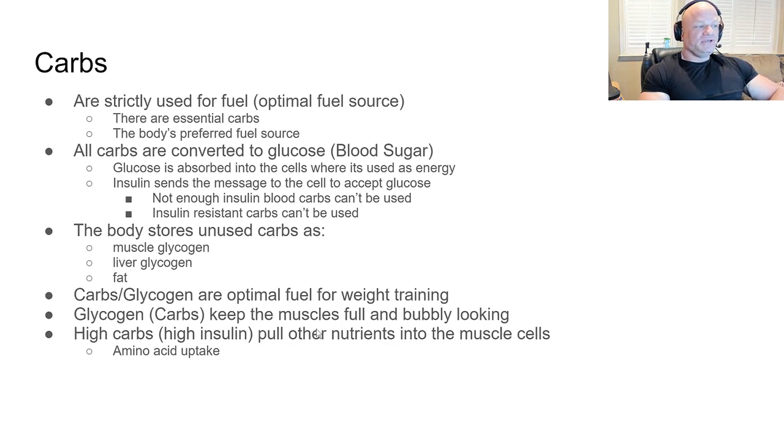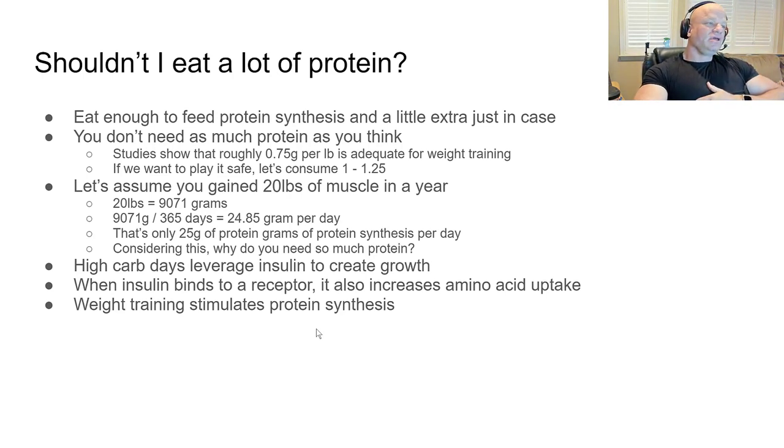In a high-carb, high-insulin state, cells become receptive not only to pulling in carbohydrates but also other nutrients such as amino acids. Increased amino acid uptake means increased muscle protein synthesis and muscle growth. Regarding protein quantity: you should eat just enough to get the job done, plus a little extra. Eating twice as much protein does not cause twice as much muscle growth.